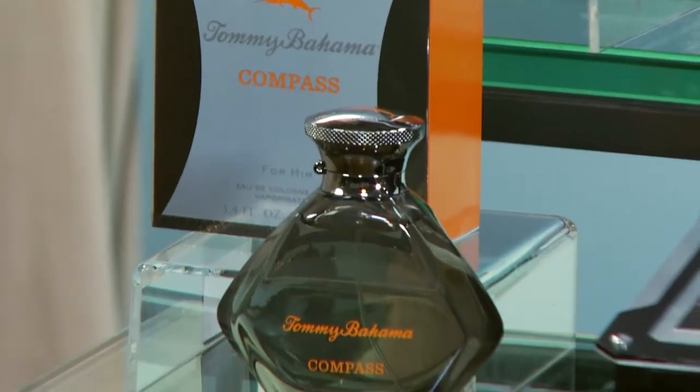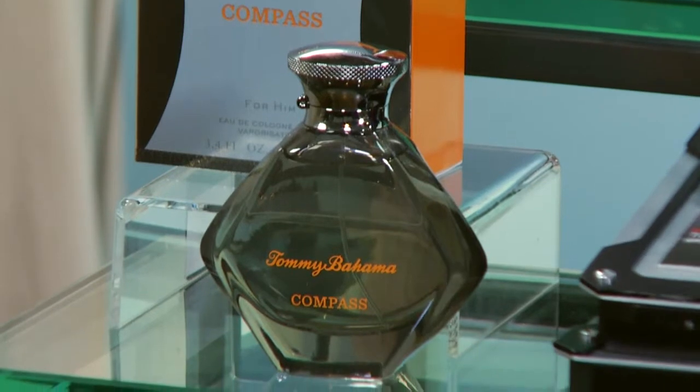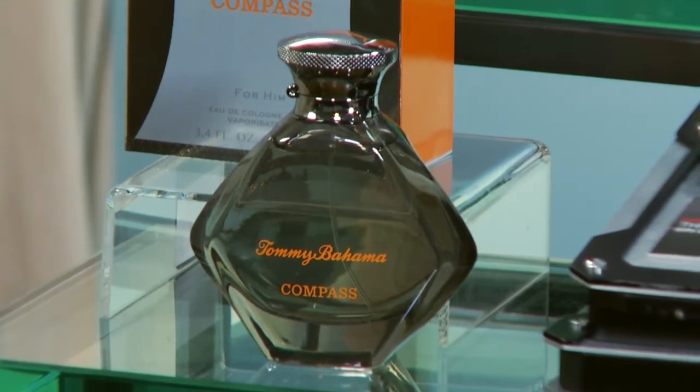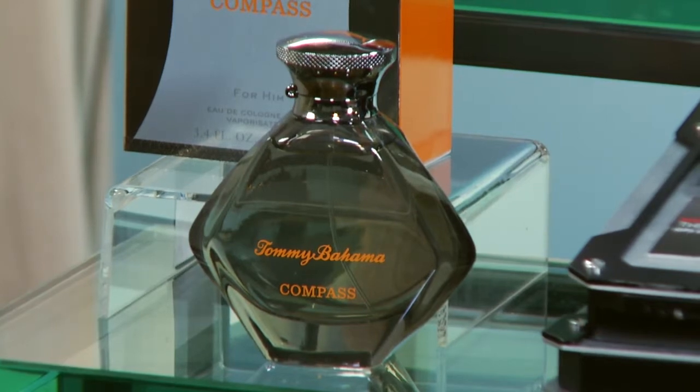Also, every guy needs a signature scent — this makes a great stocking stuffer. From Tommy Bahama, it's Tommy Bahama Compass. It's a scent for any type of guy who's a rich kind of explorer or adventure seeker at heart. It's got a wonderful blend of notes of lemon, cedarwood, and grapefruit, so it's refreshing but masculine — a great thing that all guys can use.